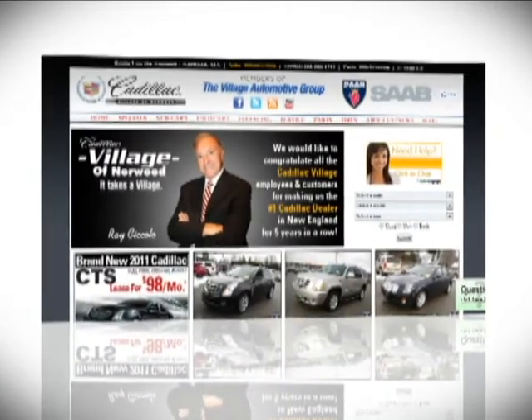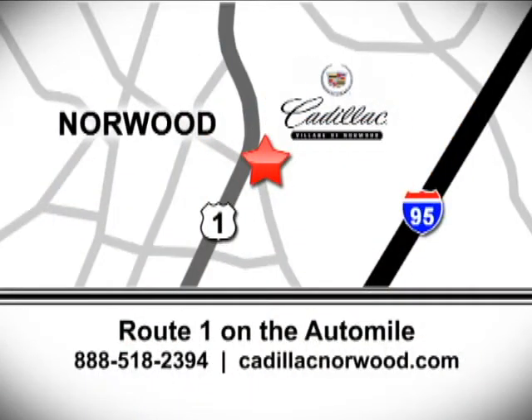Contact our internet sales team today at 888-518-2394 or stop on by. We are conveniently located on Route 1, the Auto Mile.